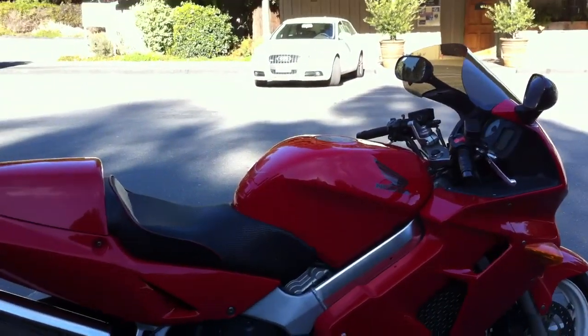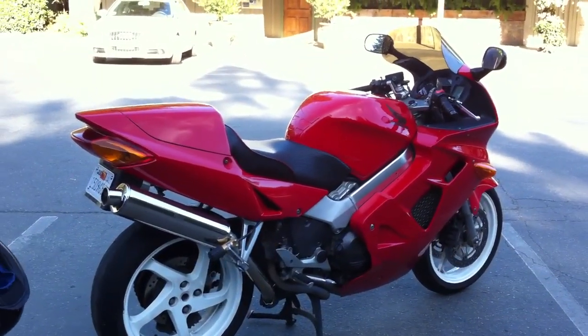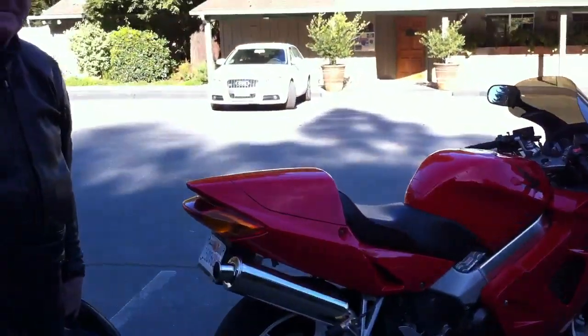He brought his beautiful 1999 Honda VFR800 injected. I want to talk to him because I have always been curious about VFRs, curious about their appeal, and John seems like a pretty loyal VFR owner at this point.